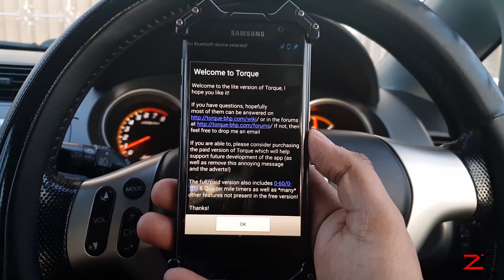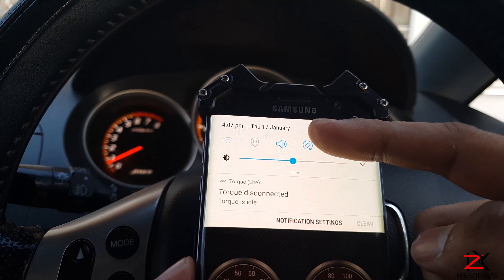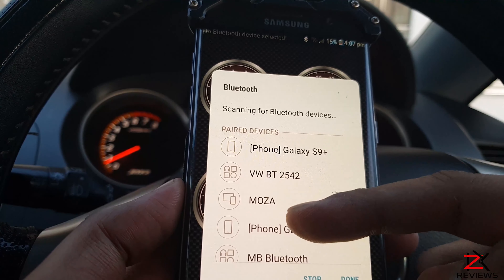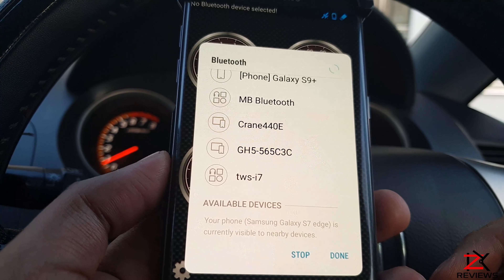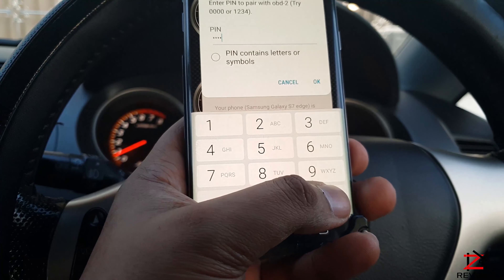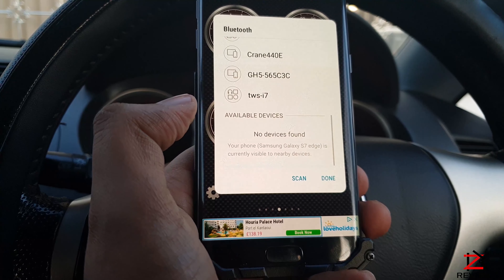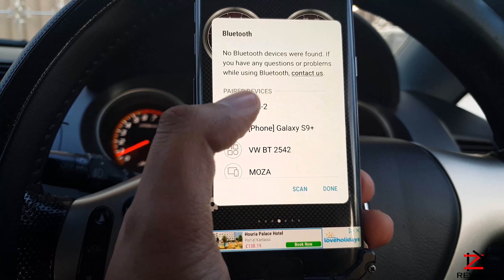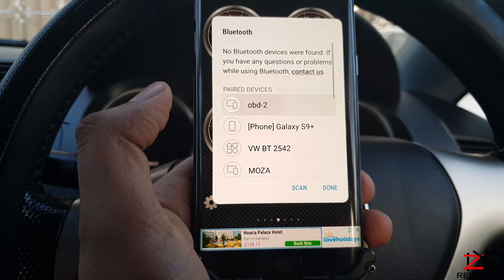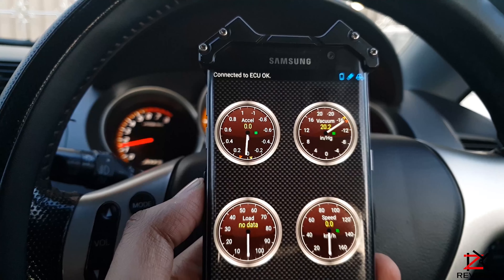Download and open the Torque app. Switch on your Bluetooth on your mobile phone. Slide down and click on the OBD2, enter the pin — either four zeros or 1234 as it states. Click on the pin contains letters and numbers and then OK. Now go back to the application. Once I put my phone down on the acceleration, you can see the communication from the mobile app and the car. So we now know it's all connected and ready to scan.